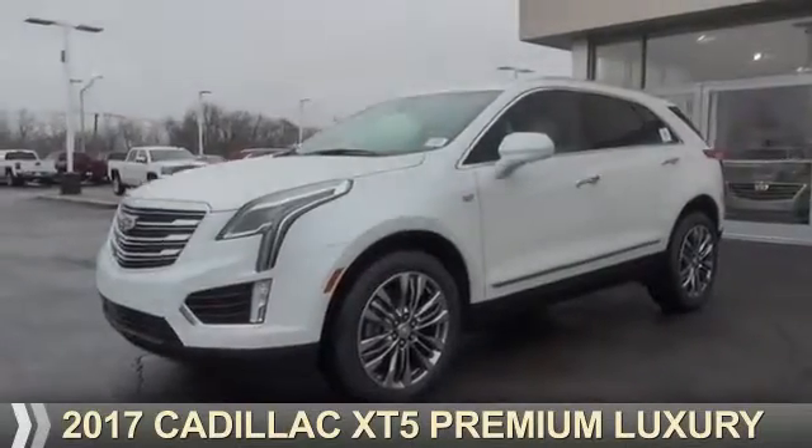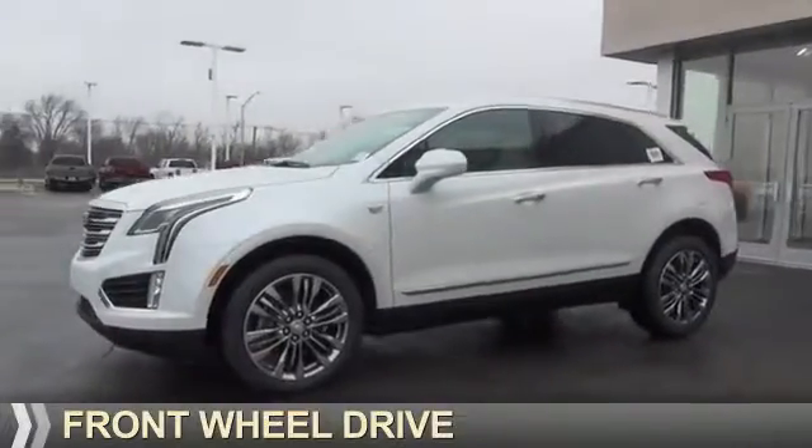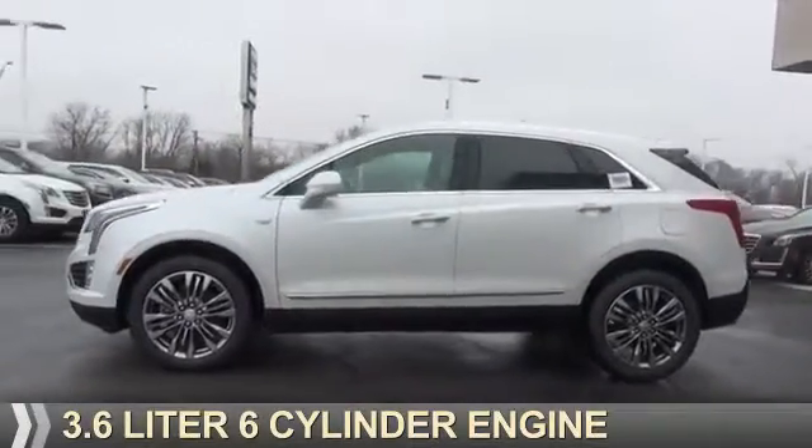This could be the vehicle you're looking for. It's powered by front wheel drive, a 3.6 liter, 6 cylinder engine,